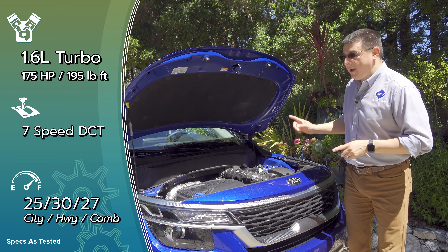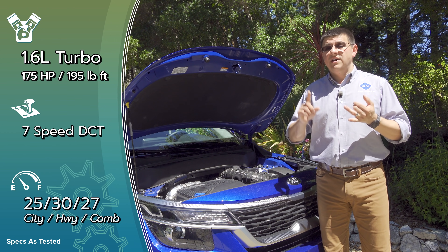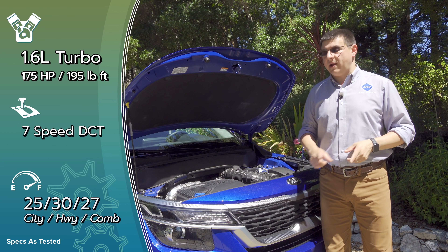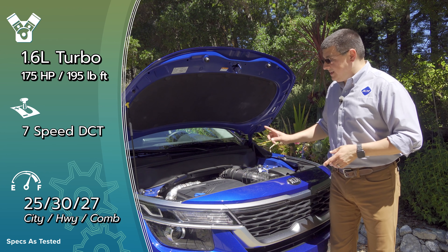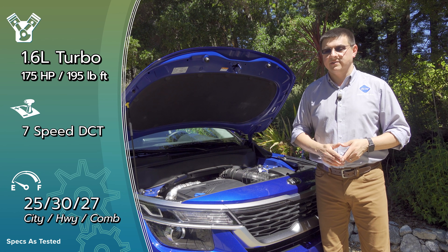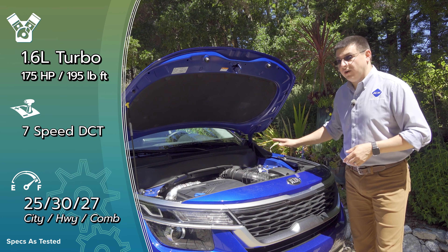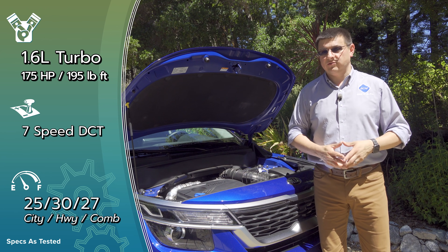If you want more power, there is more on offer — though oddly enough, not quite as much as in the Kona or Kia Soul. We do have a version of the corporate 1.6-liter turbocharged engine producing 175 horsepower, and torque comes in at 195 pound-feet, mated to the same seven-speed dual-clutch transmission found in a lot of those other vehicles. All-wheel drive is standard on the turbo engine, and fuel economy doesn't take as big a hit as you might think, thanks to the DCT.